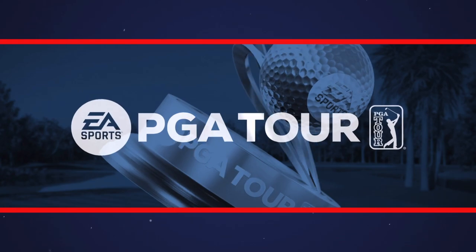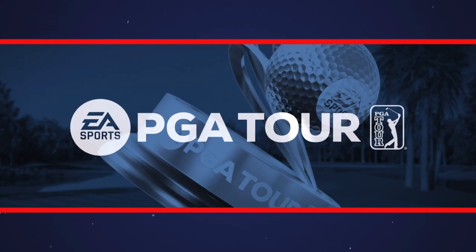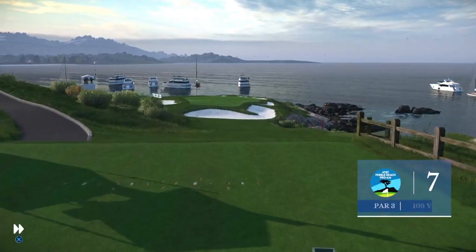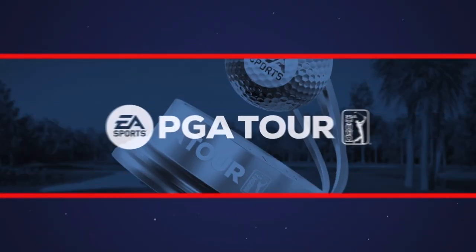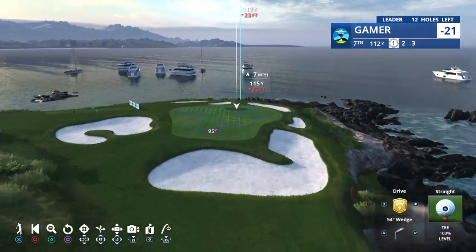That's how you take advantage of a par-5 — it's in for an eagle 3. Superb. Moving on to the 106-yard par-3 seventh, one of the most beautiful holes in the world: craggy rocks, blue skies, and the beckoning Pacific beyond. Absolutely breathtaking.